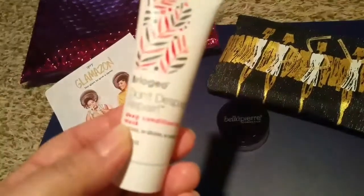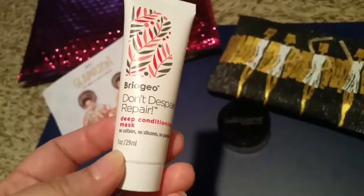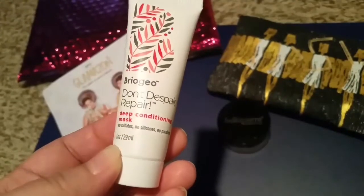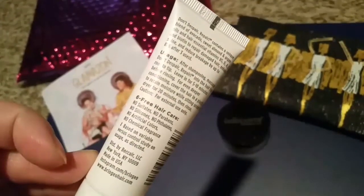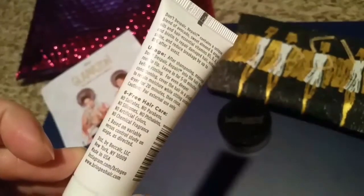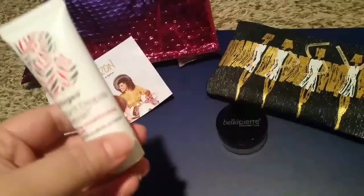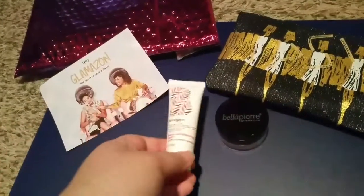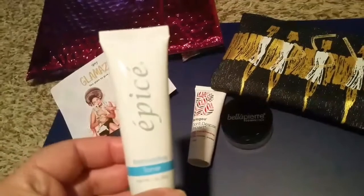The next thing I got — I'm familiar with this brand so I'm definitely excited to use this — it's a deep conditioning mask and it is a pretty big sample, so I'm excited. This will definitely hopefully work for my whole hair, but it will be a one-time use for me.